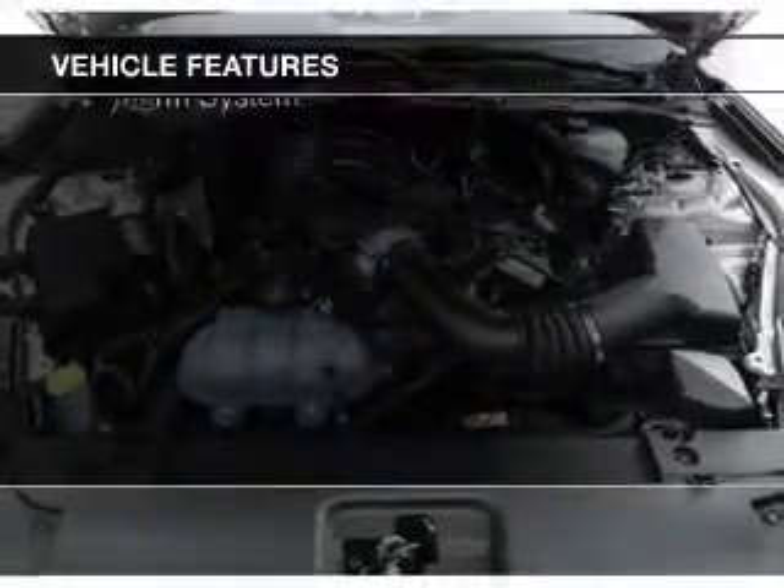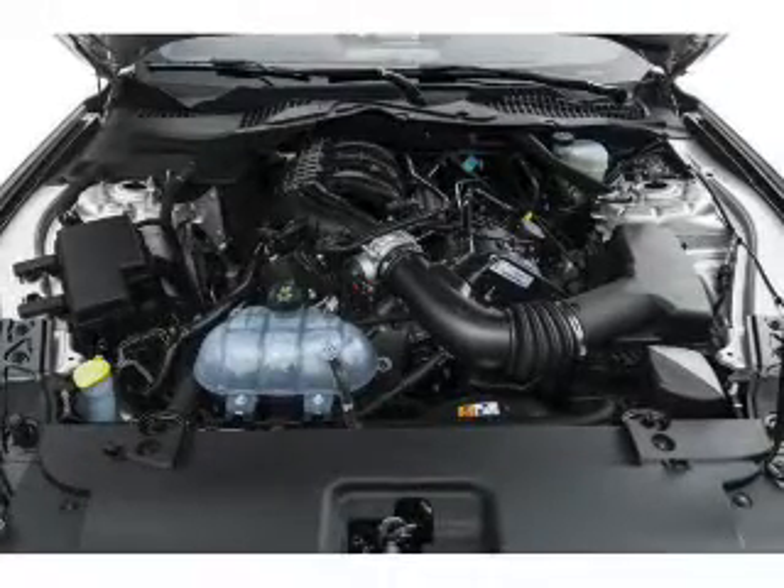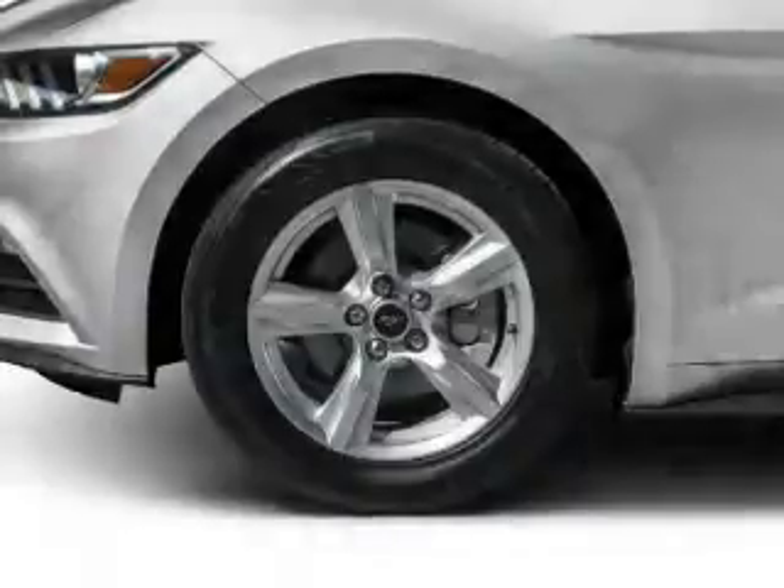Additional features include voice activation, digital audio input, steering wheel controls, aluminum rims, a tilt and telescopic steering wheel, and an alarm system.